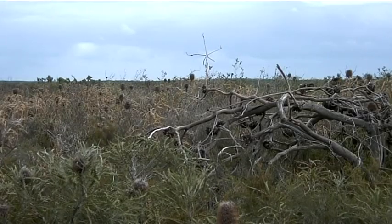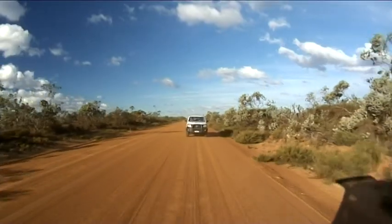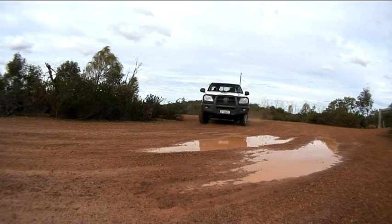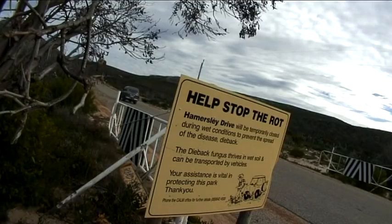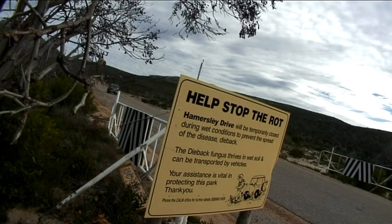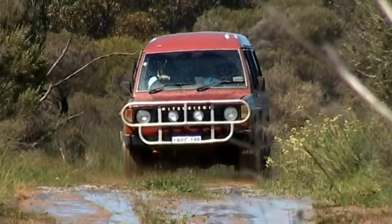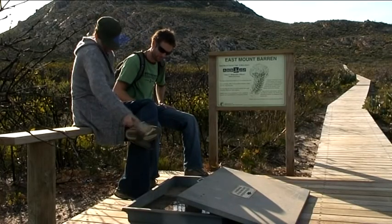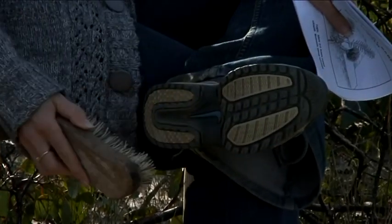Dieback can mostly be confined to existing areas by not moving soil or plant material from infested areas. When driving, stick to dry, well-formed roads and steer clear of mud and water — this is the safest way to travel without spreading dieback. When going into a new area, make sure you are not bringing in disease. Think about where you have come from and if that area could have been infested. As a precaution, any soil should be washed or brushed down from your boots and vehicle undercarriage before entering new areas.